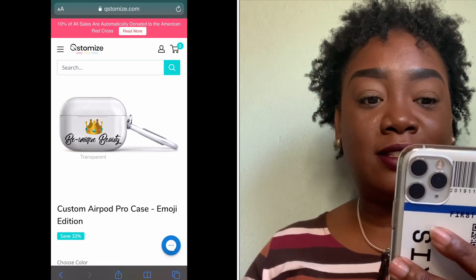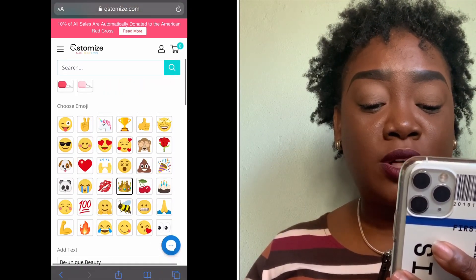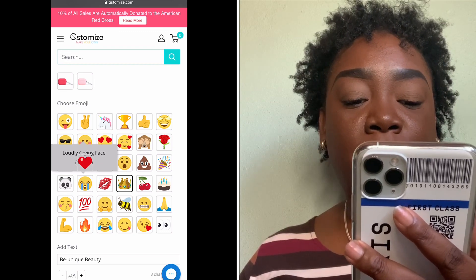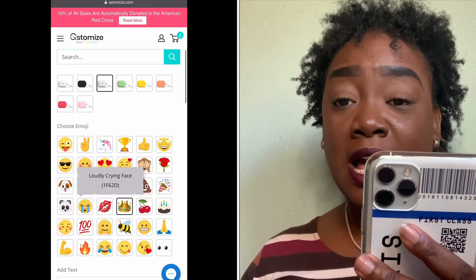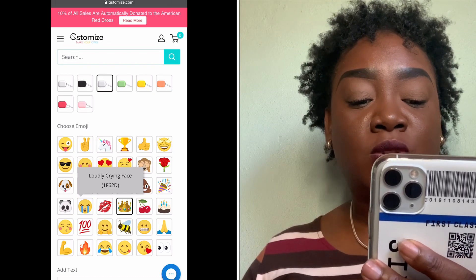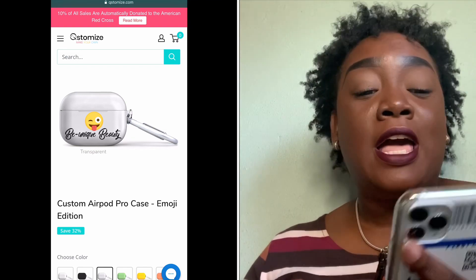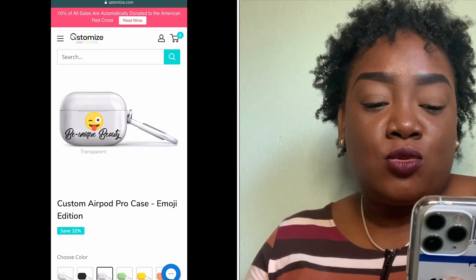So that's the customization done. I chose the crown emoji because it was between the crown, the heart, and the praying hands — those are my most-used emojis. You can choose whatever you want to put on your AirPods Pro case. Once you're happy, you check out.